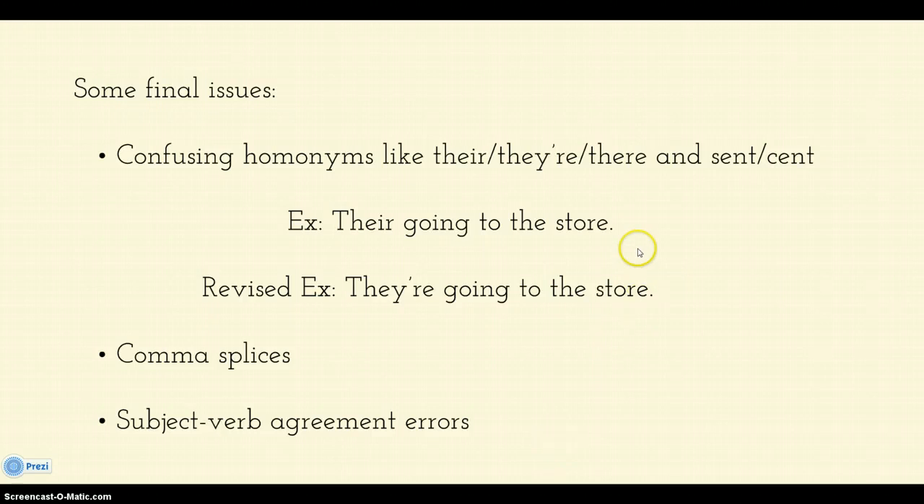And some final issues: we're going to have homonyms — those are words that sound alike, like there, their, and they're, or sent and scent, etc. So just make sure you have the right word, the word that you mean. You might also have an issue with comma splices or subject-verb agreement. I'm not going to talk about those here because we have two separate videos for both of those issues, so if you think that might be part of your proofreading problem, go watch those videos instead.